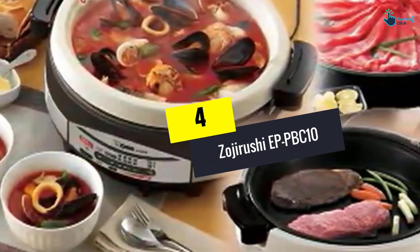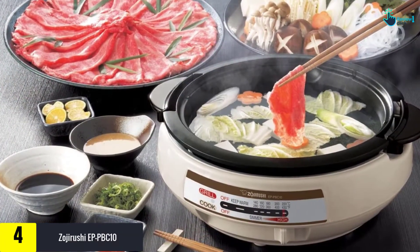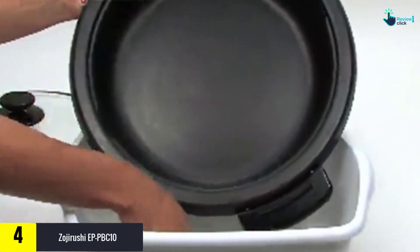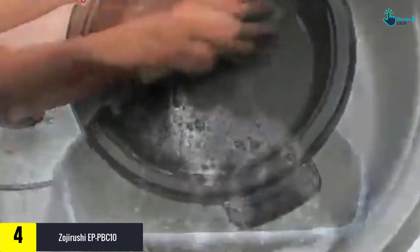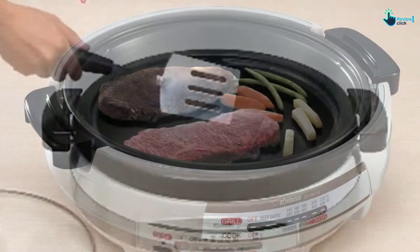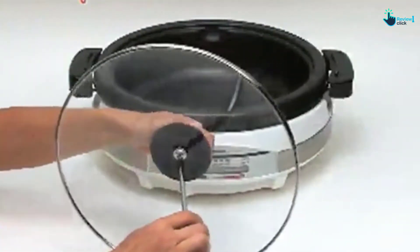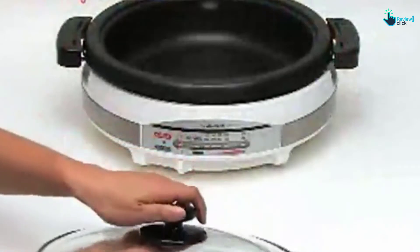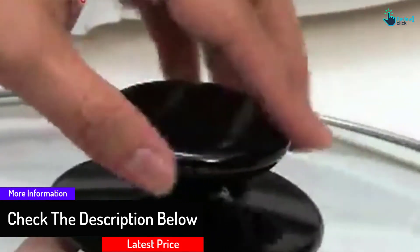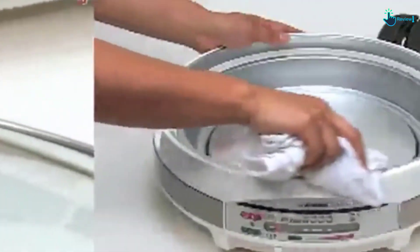Moving on at number 4, we have the Zojirushi EPP-BC10, costing twice as much as the top pick. It is the most expensive electric skillet on our list, but it's entirely worth the investment given its great versatility, consistent performance, and intuitive heat controls. With its 10.5-inch round cooking surface and 2.25-inch sidewalls, this skillet offers enough capacity for all types of dishes, from roasted chicken and grilled cheese sandwiches to beef stew and seafood hot pot. When it comes to cooking at the table, this skillet might certainly be the best alternative to dedicated outdoor grills.